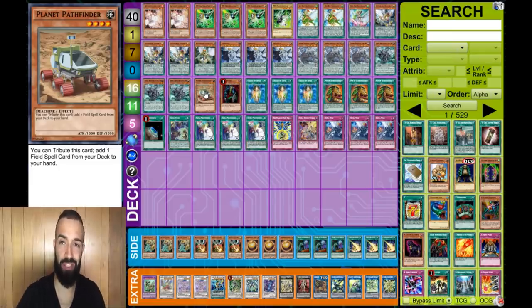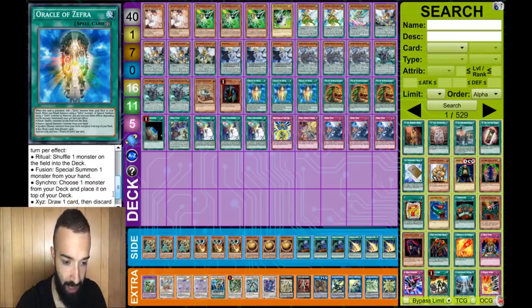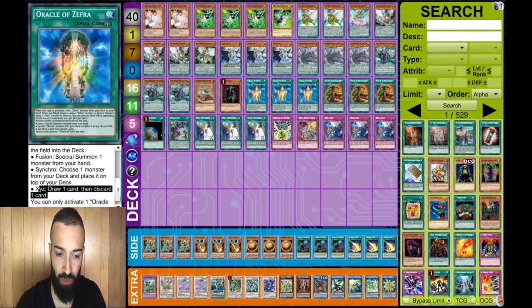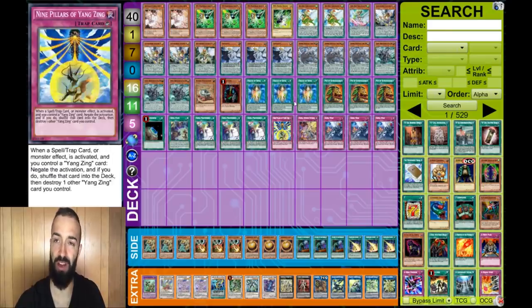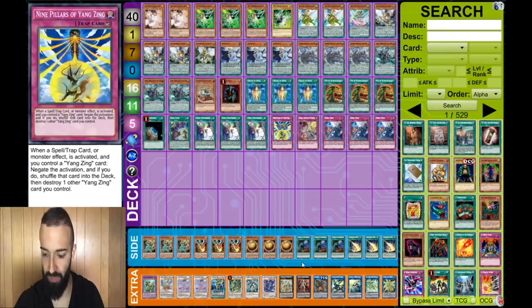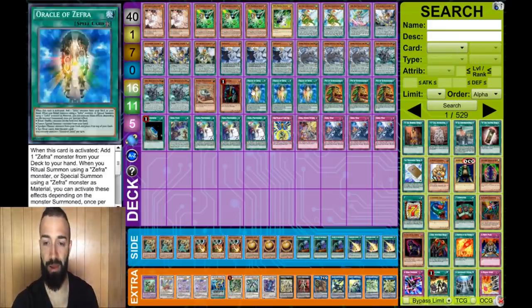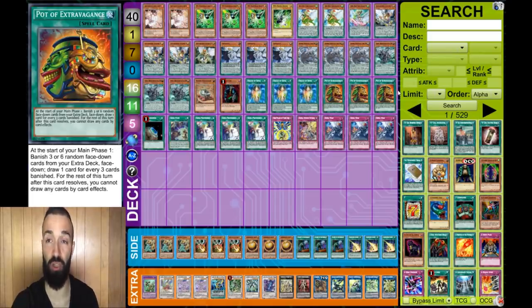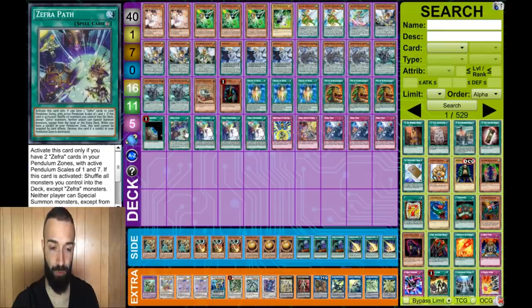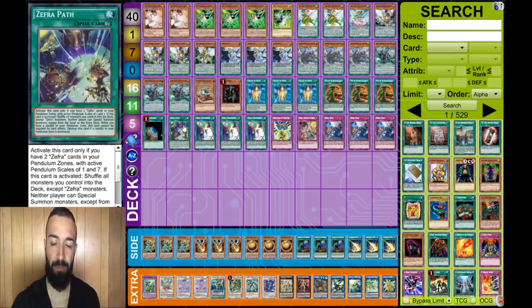The whole point of the deck is to grind with Oracle of Zephyr. He uses the XYZ and synchro effect of Oracle frequently - draw one, discard, running for XYZ or synchro, choose one monster. Part of his game plan involves XYZ-ing into Zephyr Nui, then going into Vampire Sheridan, which is a nice lock. He runs triple Oracle, triple Extravagance, one Terraforming, one Zephyr Path - you search a Path all the time - and triple Zephyr Providence.